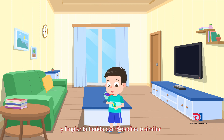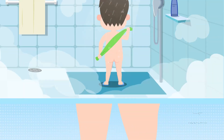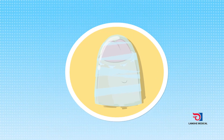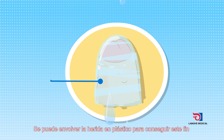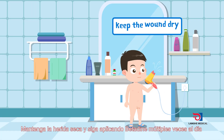Wipe the wound with iodine for disinfection three to five times a day to prevent infection. Shower is allowed 72 hours after the operation — wrap the wound with plastic film to prevent the wound from getting wet. Keep the wound dry and disinfect with iodine.